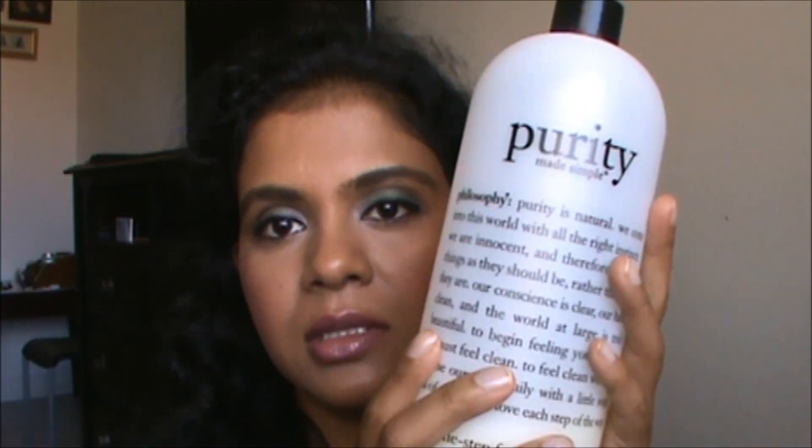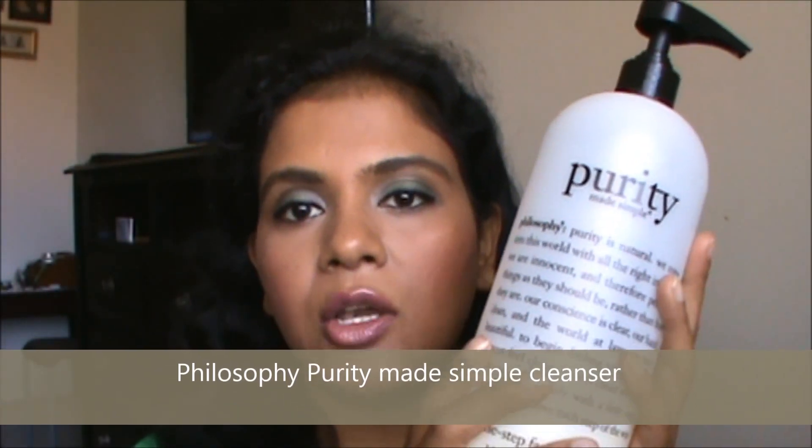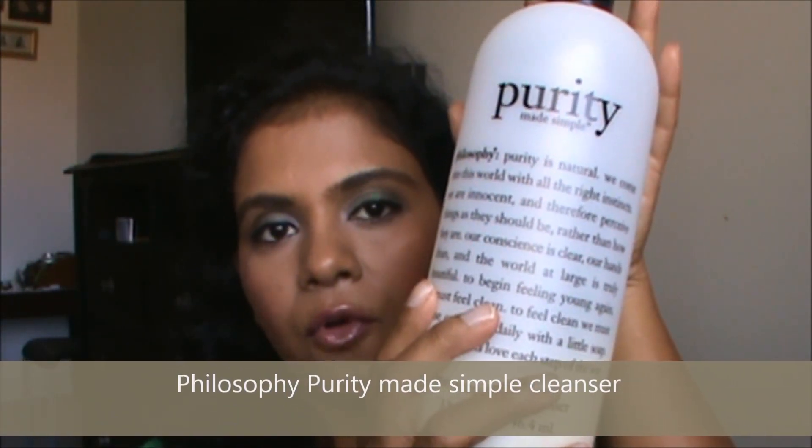I wash my face with this Purity cleanser from Philosophy. I got this huge bottle at 30% off, which they offer once or twice a year, and I stock up on it.